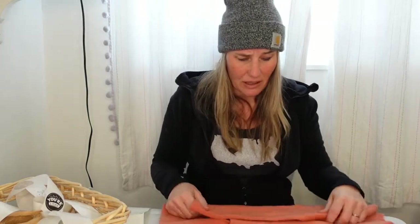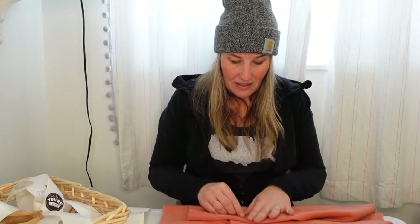Next up is this beautiful salmon-color Garnet Hill 100% cashmere sweater. It's retailing on their website right now for $128. There is very minor, light pilling on this sweater but no holes — and it's super important to really check for holes when you're selling cashmere. I had this listed in my closet for $78.